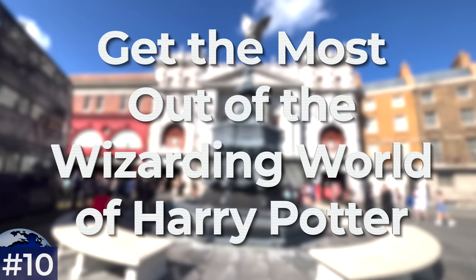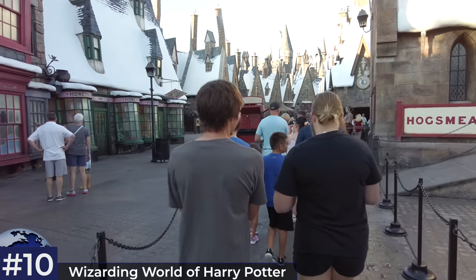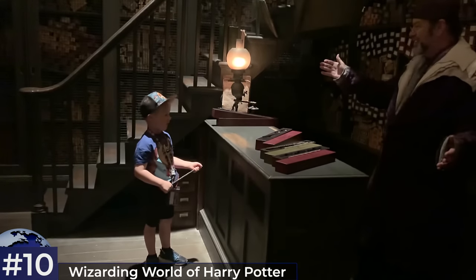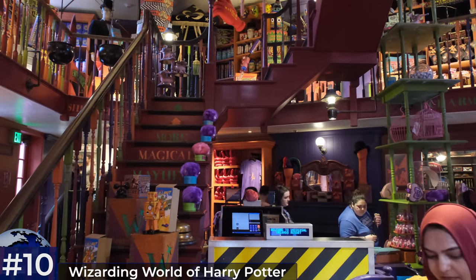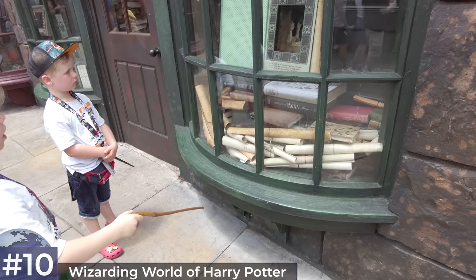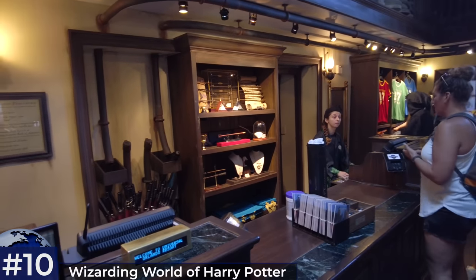Tip number ten: get the most out of the Wizarding World of Harry Potter — there's so much to do but easy to miss cool stuff if you're not prepared. During early park admission in Hogsmeade, instead of rushing to Hagrid's, consider the Ollivanders wand choosing experience. To help get your kid picked, have them stand at the front and make as much eye contact as possible. Parents, avoid spending the kids' gift budget before entering the Wizarding World — the official wands aren't cheap at $60, though they do interact with shop windows and objects. If a wand stops working after being dropped, any store that sells them can get it fixed.